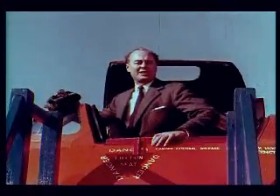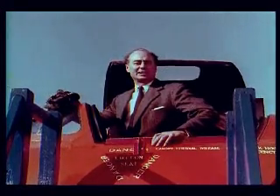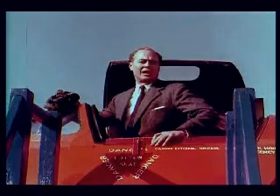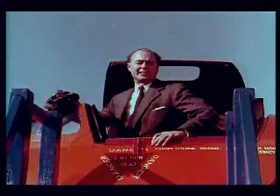Two third-scale research aircraft were built to try out the flying characteristics for the projected bomber. The 707A was made for high-speed flying, and the 707B for low-speed handling.